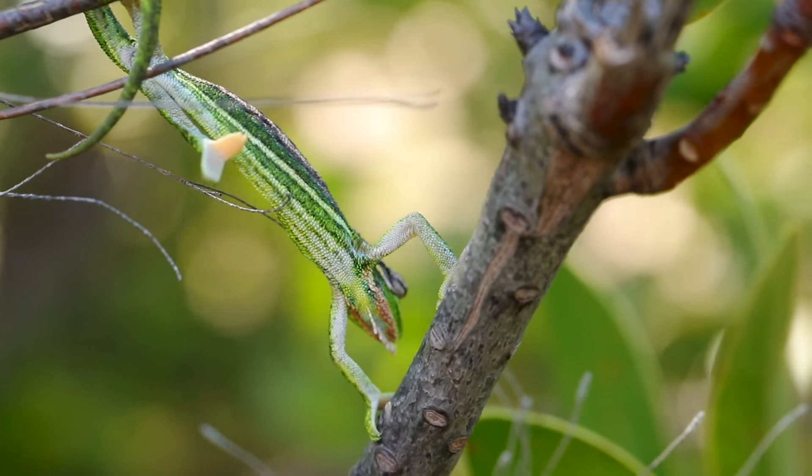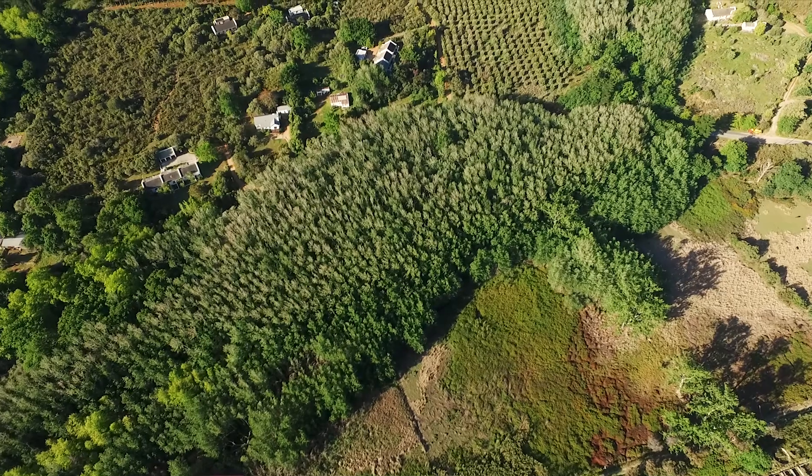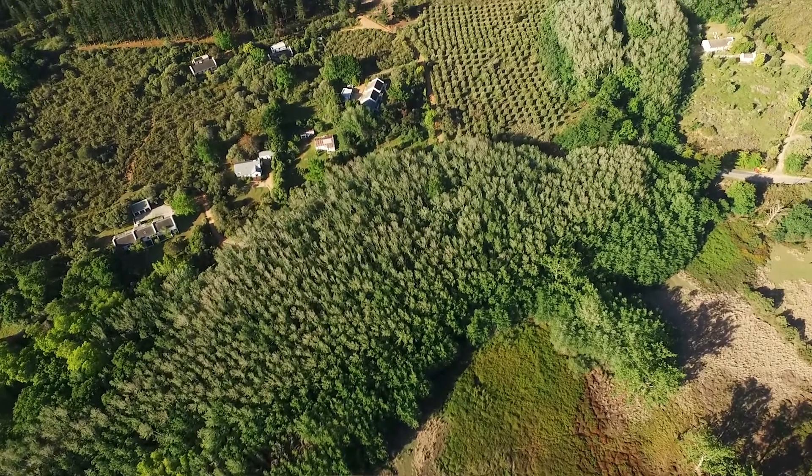This chameleon is currently classified as vulnerable, and the biggest threat to it is population fragmentation and habitat loss.